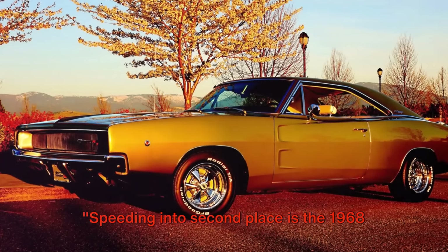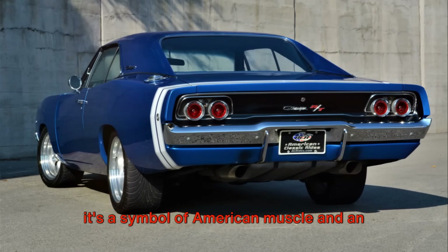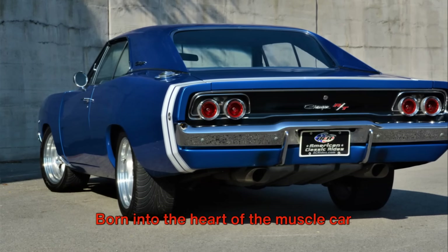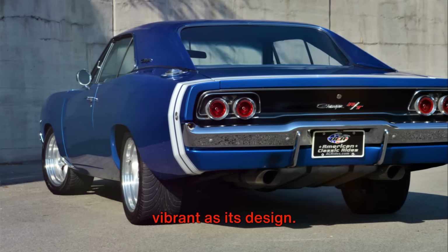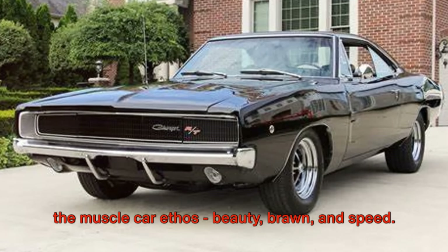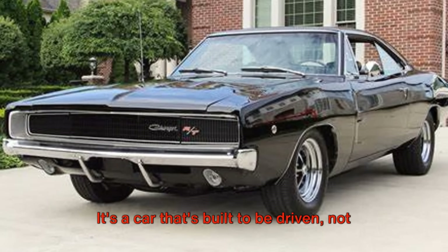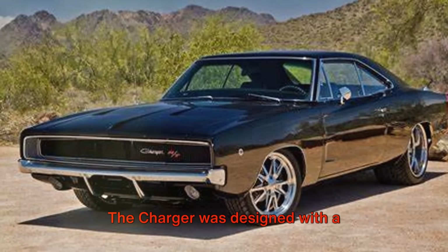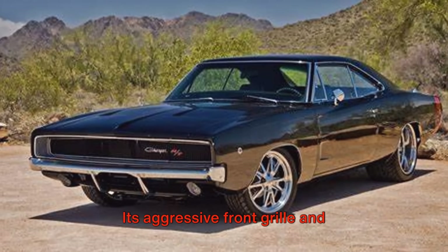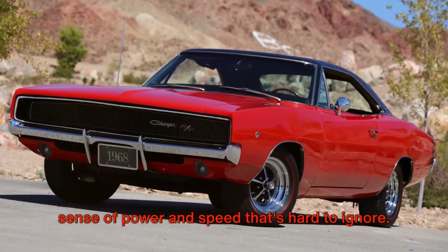Speeding into second place is the 1968 Dodge Charger. It's a symbol of American muscle and an icon of the silver screen. Born into the heart of the muscle car era, the Charger's history is as rich and vibrant as its design. The 1968 Dodge Charger is the epitome of the muscle car ethos — beauty, brawn, and speed. It's a car that's built to be driven, not just admired. The Charger was designed with a curvaceous, muscular body that's as eye-catching as it is aerodynamic. Its aggressive front grille and distinctive Coke bottle styling exude a sense of power and speed that's hard to ignore.